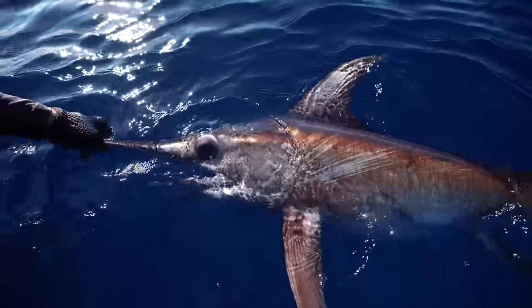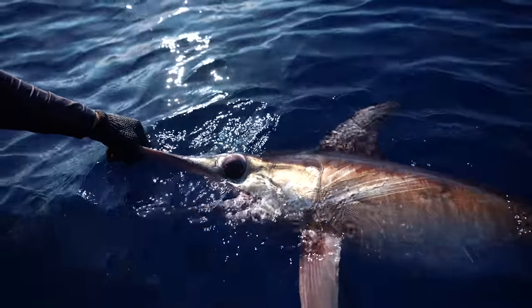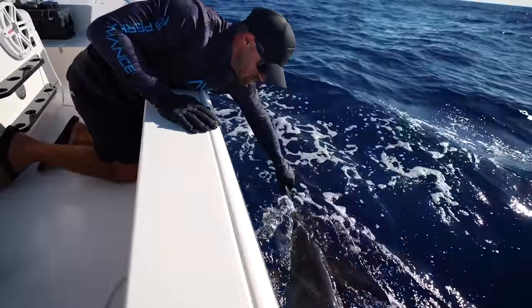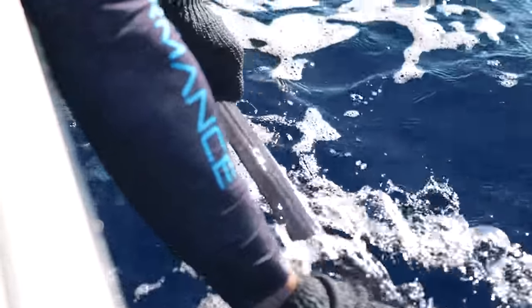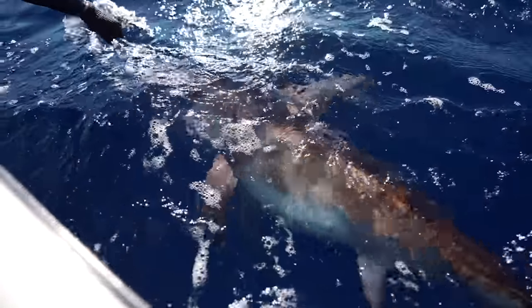Swordfish actually have an organ that heats up their brain so that way they can function, because down there it's ridiculously cold — no sunlight, no heat, no nothing. He's tired though. What we're doing right now is keeping the boat in motion so that when we send him off, there's a lot of oxygen flowing through his body because this fish fought hard and for a long time. That's why they call him a broadbill swordfish — look at how broad it gets toward the end. And look at his bill — it's all chipped up. That's from slashing in the mud, fighting things like mako sharks. Rumor has it that mako sharks have been found with swordfish bills broken off in their mouths. So this is one bad fish.